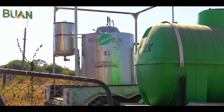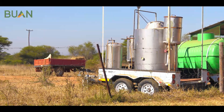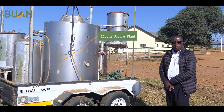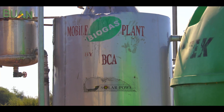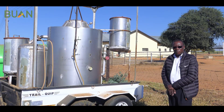My name is Butimu Khoji. I work for BUAN, Botswana University of Agriculture and Natural Resources, in the Department of Agricultural Engineering and Biosystems Engineering. Today I'm going to be talking about biogas — in particular how it works and also why it's important to produce biogas as a renewable energy source. On my side I have a mobile biogas plant which we use for training.